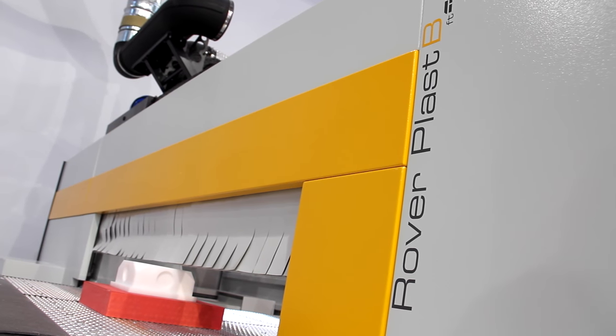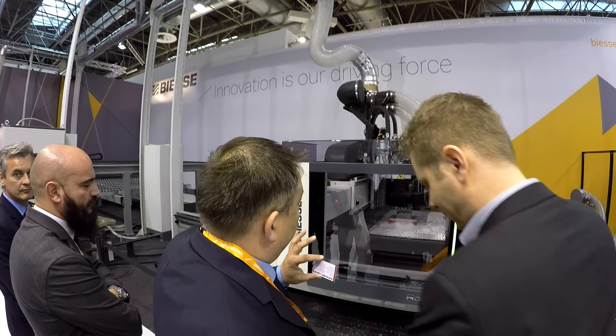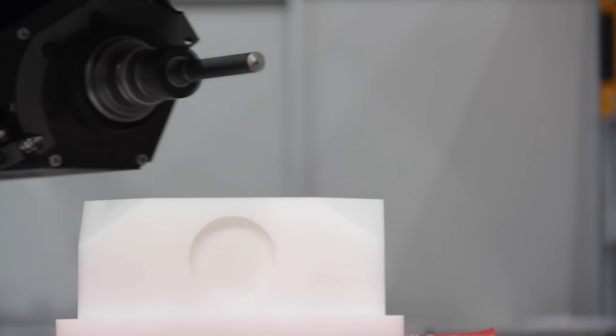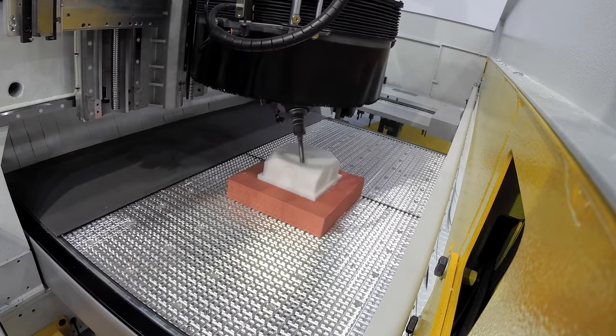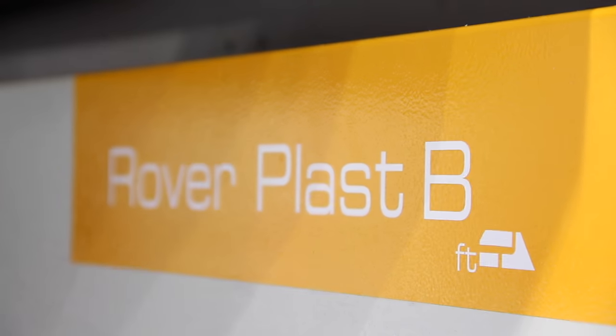We have displayed for the first time a new technology of 5-axis Rover Plus B with a 36,000 RPM spindle and knife technology. This is a new advance for machining and polishing polycarbonate, acrylic, and technical articles.